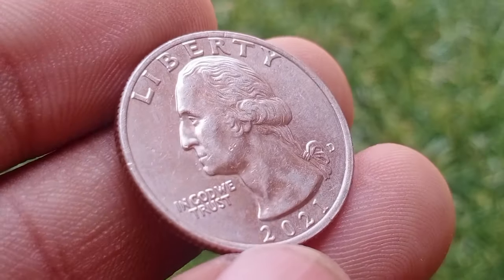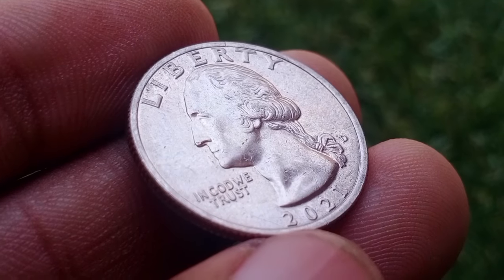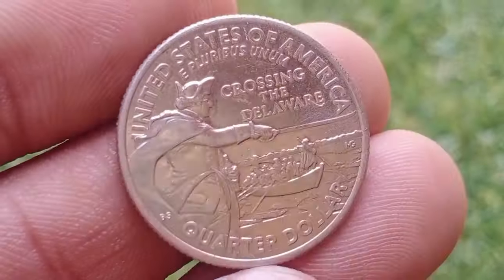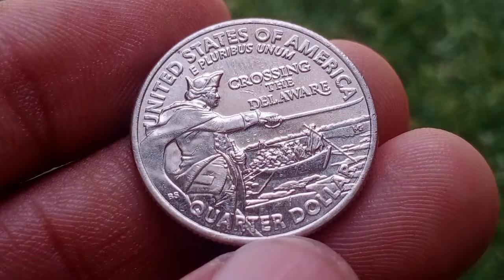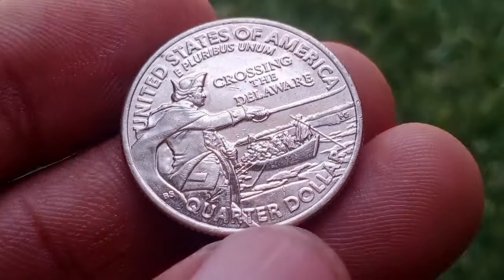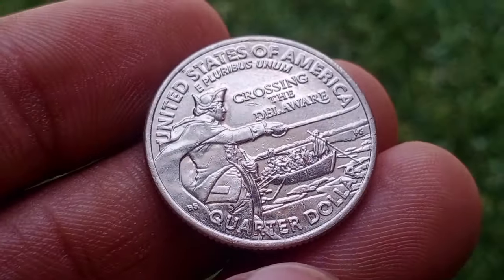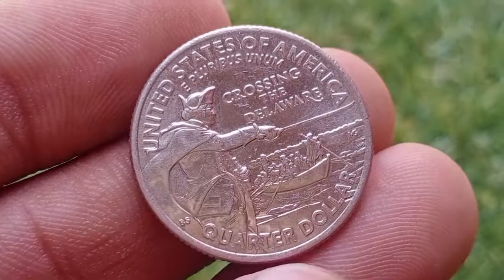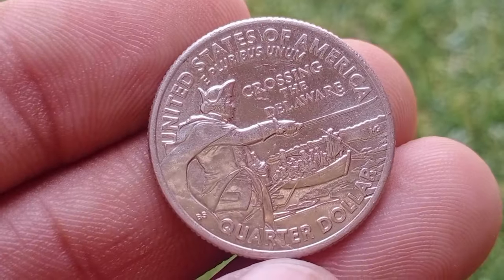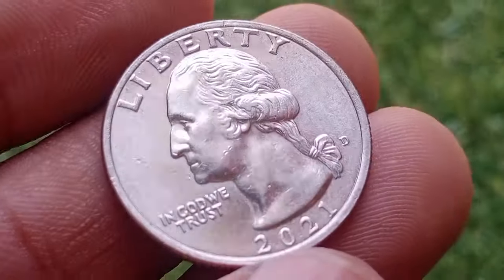The reverse design of the 2021 quarter depicts Washington standing in a boat as his troops row across the icy waters of the Delaware River. The design captures the urgency and determination of this pivotal moment in American history. Inscriptions include Crossing the Delaware, New Jersey, 2021, and E Pluribus Unum.